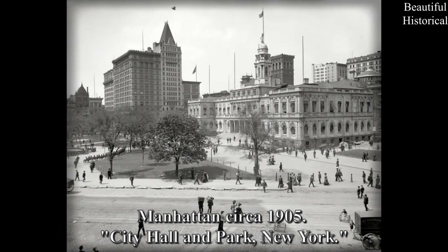Manhattan, circa 1905 — City Hall and Park, New York.